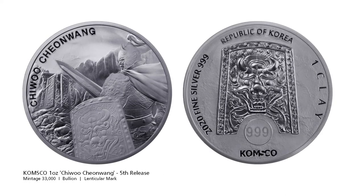Korean based Komsco is back with its 5th release in the Chi-Wu Chin-Wang series. Chi-Wu is a god of war, and you can see him on this coin with his famous shield, sword, cloak, and helmet — he appears to be guarding the gates of hell. The obverse of the coin looks nice with the shield and has a lenticular security mark just below the shield where it says 999. If you were to have the coin in your hand and slightly twist it, it would then also say AG.